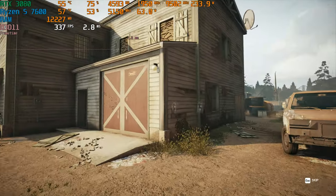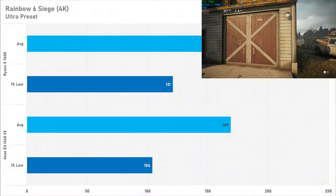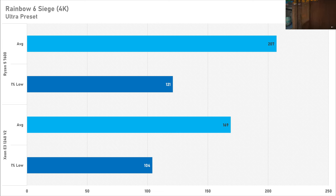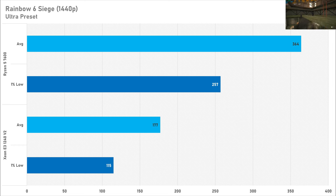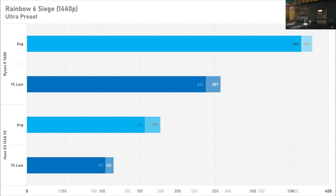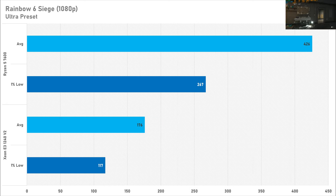Rainbow Six Siege is another esports game, and 4K performance isn't particularly bad — the 1% low on the Intel Xeon didn't lag too far behind the Ryzen 5. But at 1440p these frame rates absolutely tumble; you're losing half your average performance compared to the Ryzen 5. The 1080p performance is exactly the same as 1440p because the Xeon is totally holding back the RTX 3080, and you're just losing bucket loads of frame rate.